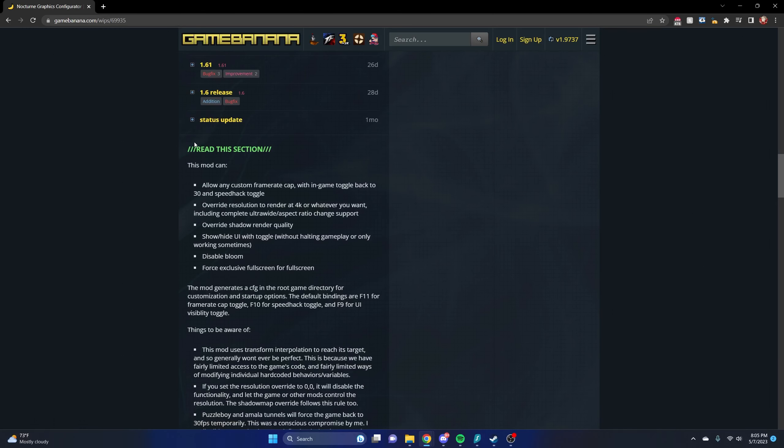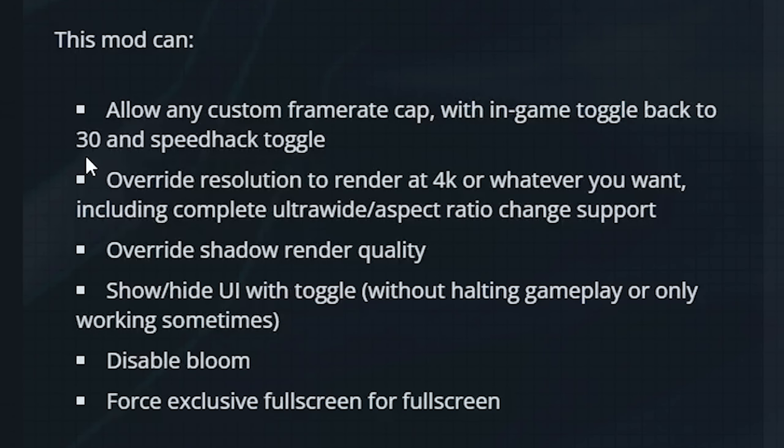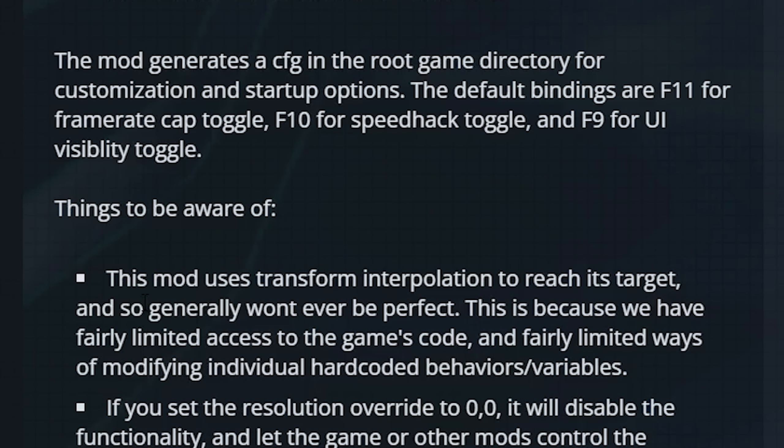All right, now that that's out of the way, let's quickly go over what the mod can actually do. It basically allows any custom frame rate cap — you can go up to whatever you want, most people will do 60 FPS. There's a toggle to go back to 30 whenever you want. There's also a speed hack toggle, so if you want the game to run at two times speed while grinding, that can happen too. It can also override the render resolution to 4K or whatever you want, because the actual PC port caps out at 1080p, which is really stupid.